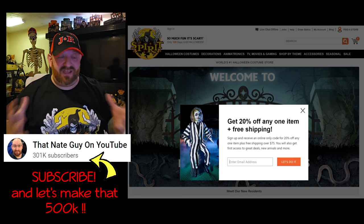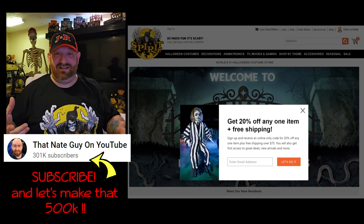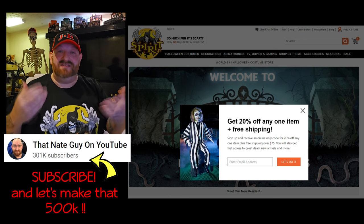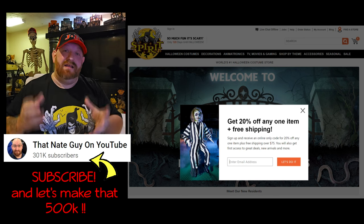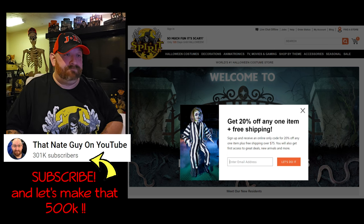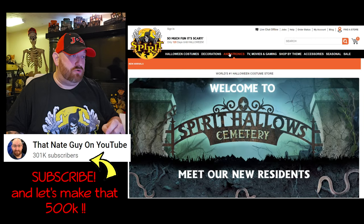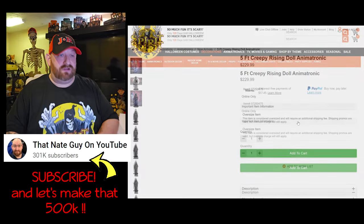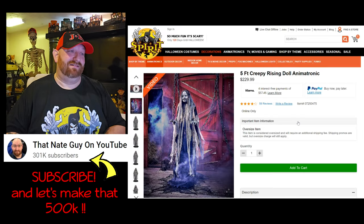If you watched my last Fan Mail Friday, you already know I was joking around and pretended like somebody sent it to me, but it was actually myself who bought it and sent it to myself because I've wanted it for so long. And that one is the Creepy Rising Doll! Let's go over to the animatronics, down to new arrivals, and there she is right there front and center — the five-foot Creepy Rising Doll animatronic.